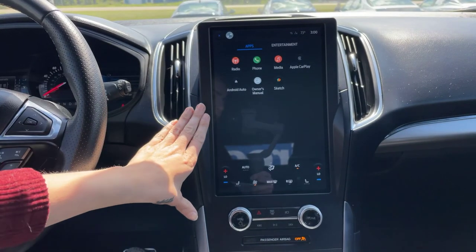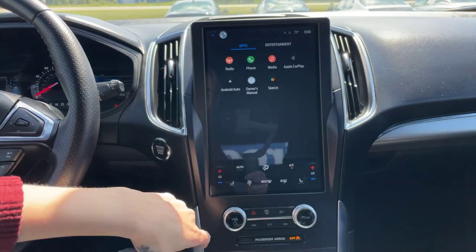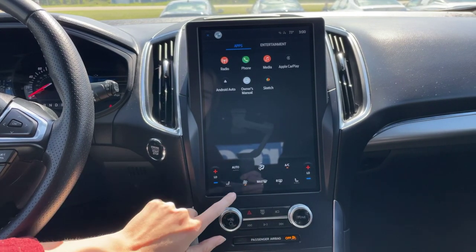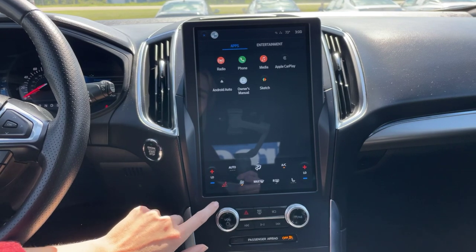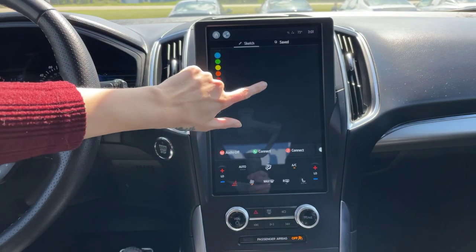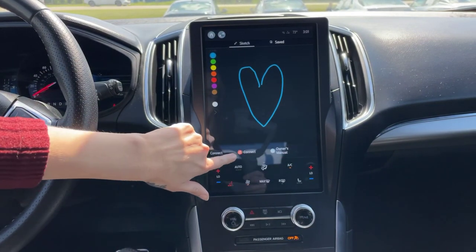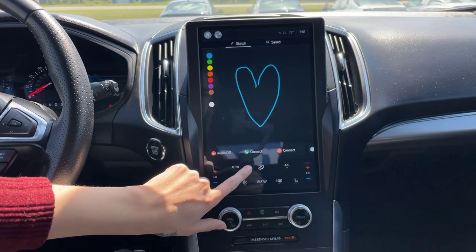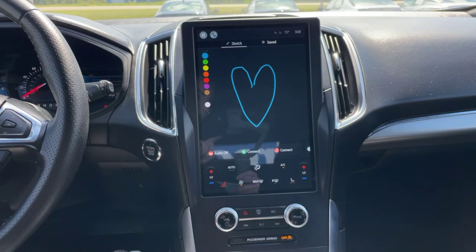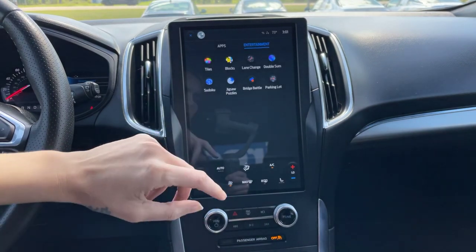As far as our media center goes, we do have that 12-inch tablet screen here in the front equipped with Apple CarPlay. Dual climate control here in the front. Heated front seats as well. And this one actually does have the sketchpad, which is pretty cool — you can draw anything on the front screen. Our Bluetooth connect is right here, and when we hit entertainment, it does also come equipped with some games.